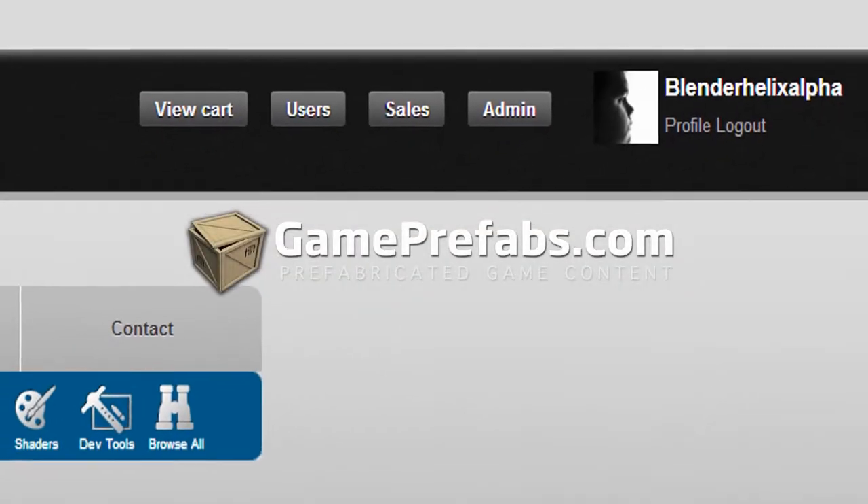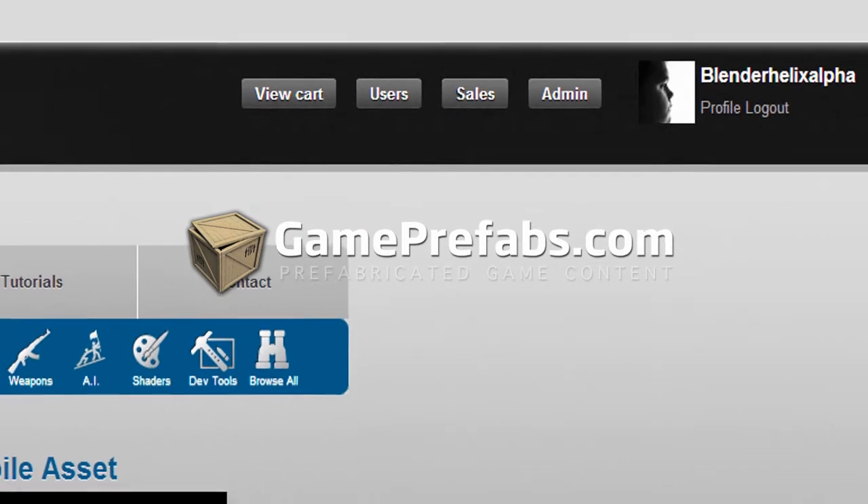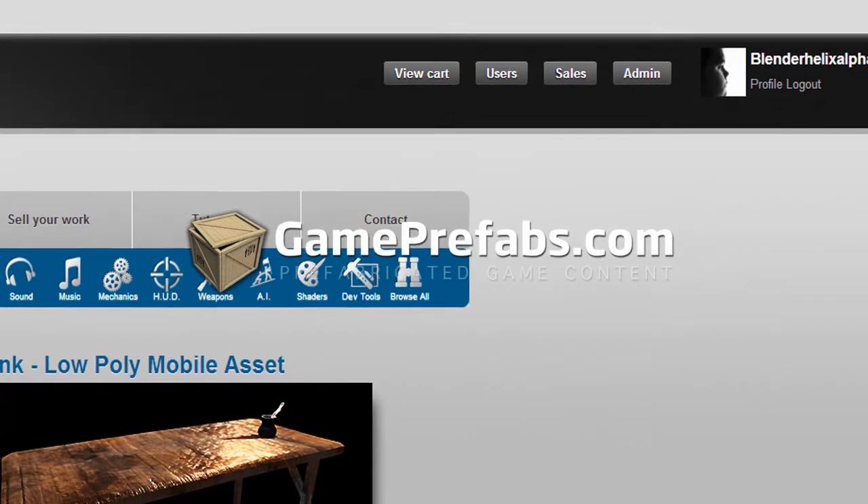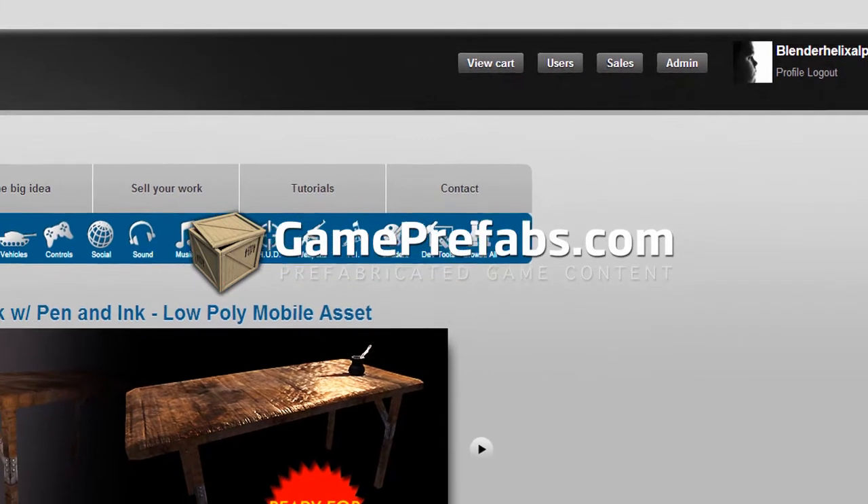Hey there everyone, Blender Helix Alpha here, and first off I just want to say 1,700 subscribers! That's awesome! That's an amazing landmark to meet at, and I thank you all so much for checking out my videos.